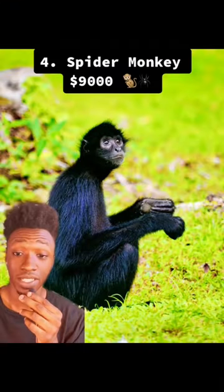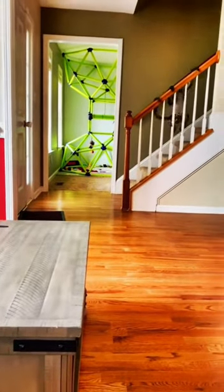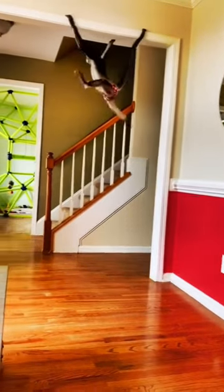Number 4 is the Spider Monkey. These monkeys are incredibly messy and have to wear diapers. They are extremely social and need lots of attention, because without attention these monkeys can be very aggressive. They can cost about $9,000.